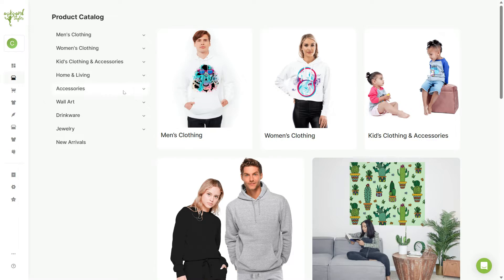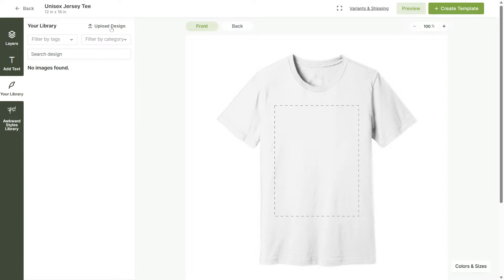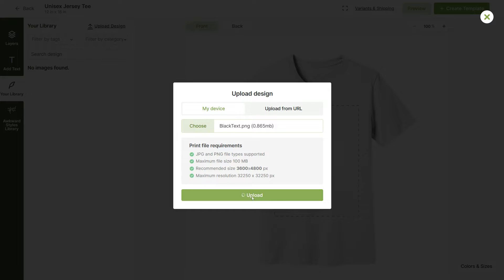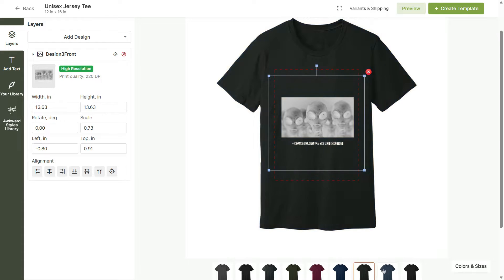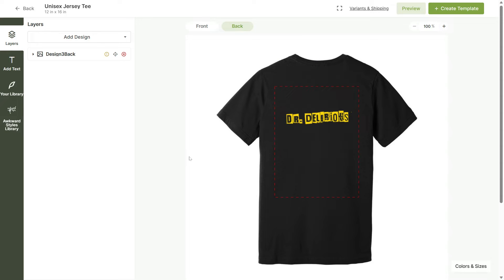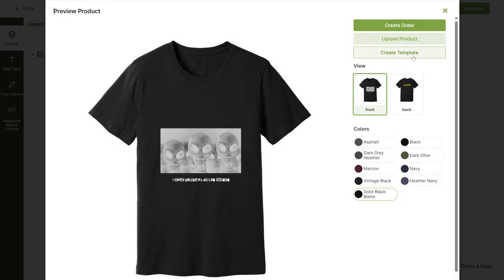You can turn your vision into digital reality with the help of Awkward Styles. Once you've connected your Awkward Styles account to your Shopify store, you can start creating and publishing your products. Go to the Awkward Styles dashboard, locate the product catalog, and select the type of products you want to sell — t-shirts, hoodies, sweatshirts, and more. Select the design you want to use or upload your own artwork. You can also customize the product's color and size and add a design on the back. Click on preview to see what your final product will look like, then click on create template.